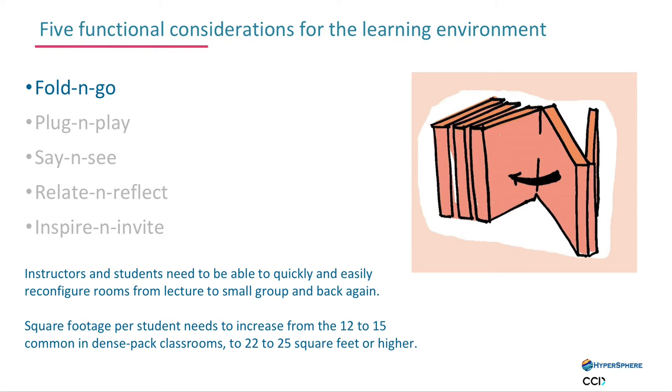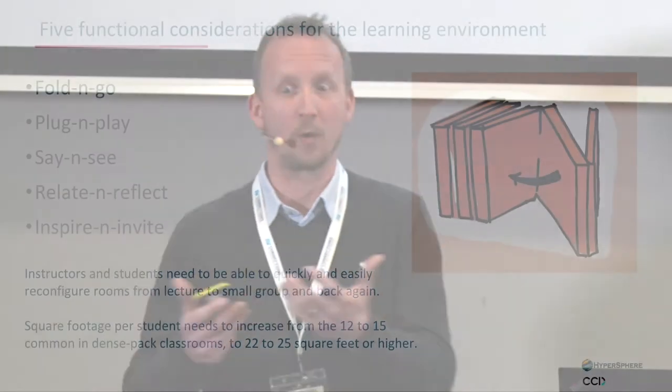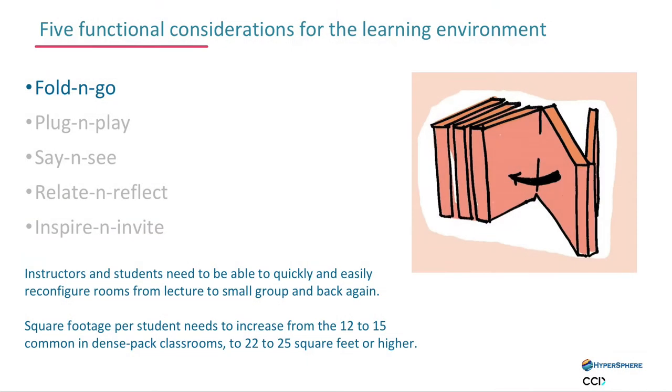That meant we had to think about flexibility and a whole series of different ways to enable that alongside the technology. One concept was around how we might reconfigure spaces — they had to be able to adapt to different kinds of lectures and different material. How do we create spaces that aren't stuck with fixed infrastructure and fixed furniture, but can produce something much more flexible and adaptable?